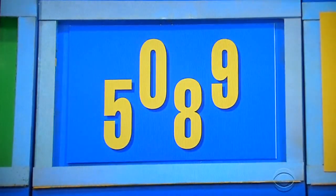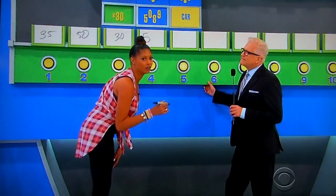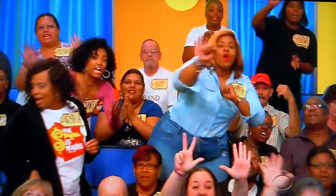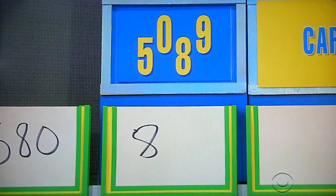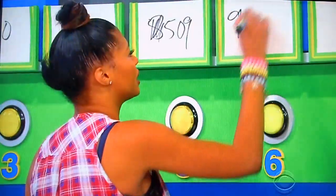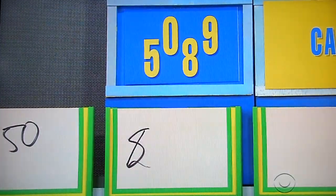TV. You have to use three of the four numbers. Give me the price of the TV. 580. Nope. Up to your fifth chance. 5.09 — it's not 5.09. 9.50. One, two, three, four chances left. Four chances left.